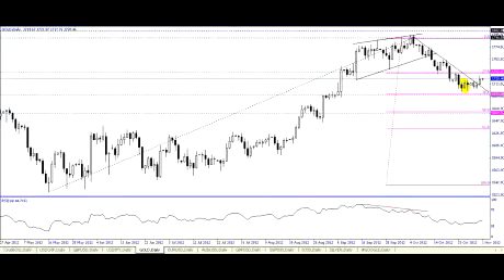It continues to inch higher. Right now it looks like we can test the cluster level of 1732.33, which is right in here, to 1735.65. It's an important area because it's marked not only by the 23.6% retracement level, but a horizontal pivot as well. A close above this could start testing higher, up towards the 1800 level, which is at the top right here.